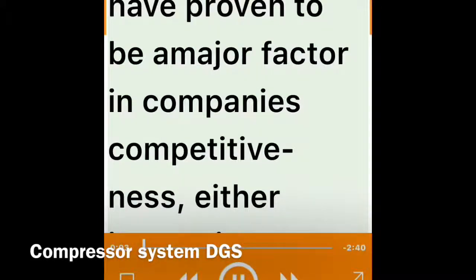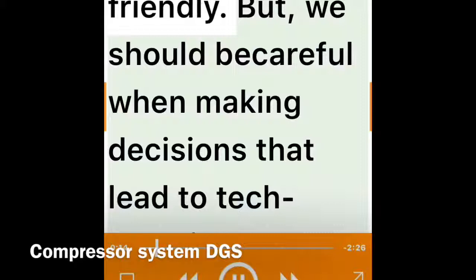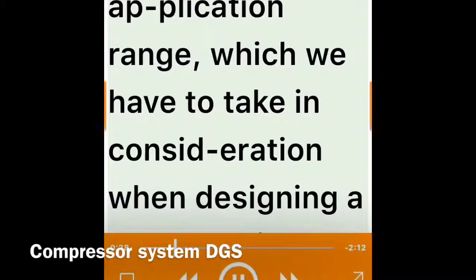Introduction: Technological updates have proven to be a major factor in companies' competitiveness, either increasing productivity and efficiency of the processes, or making the work safer and environmentally friendly. But we should be careful when making decisions that lead to technological changes, for newer technology does not necessarily mean better solutions to problems or improvement in machine performance.